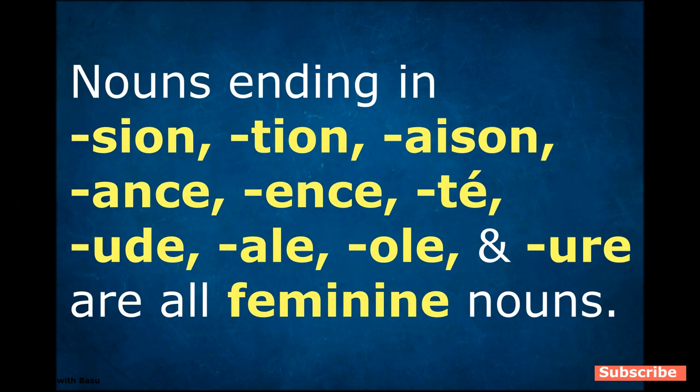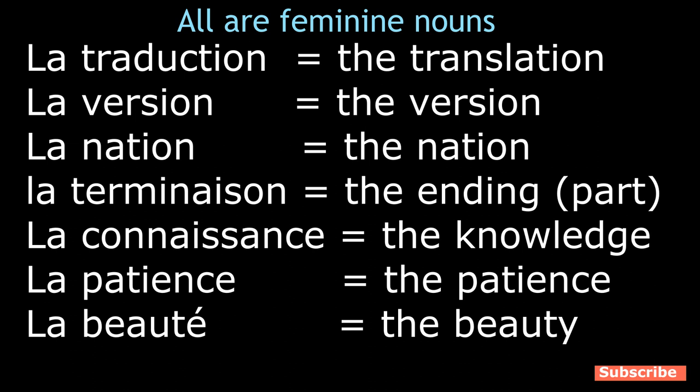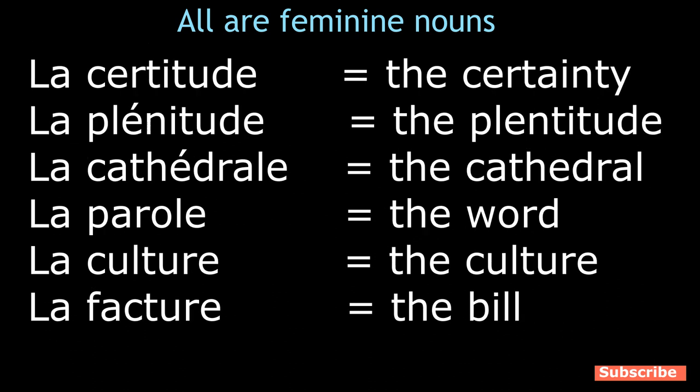Hack number three: grammarians have figured out some ending parts which may help you find out if a noun is masculine or feminine — along with your exceptional nouns list. Nouns ending in -sion, -tion, -aison, -ance, -ence, -té, -ude, -ale, -ole, and -ure are all feminine nouns. There could be exceptions — if you find any, please share them in the comment section. Examples: la traduction, la version, la nation, la terminaison, la connaissance, la patience, la beauté, la certitude, la plénitude, la cathédrale, la parole, la culture, la facture.